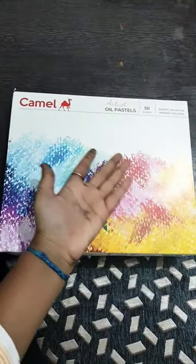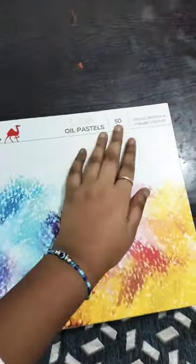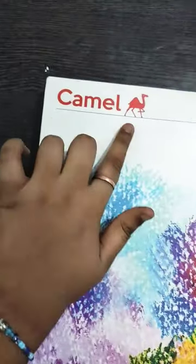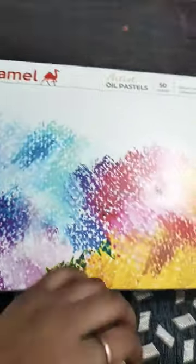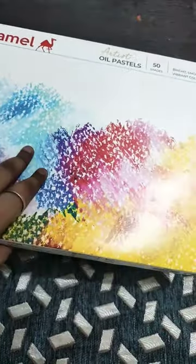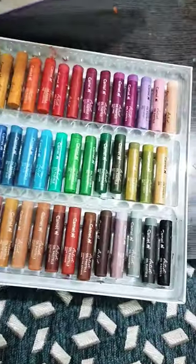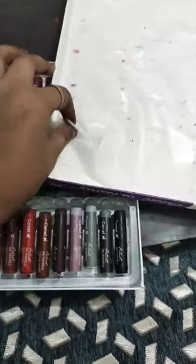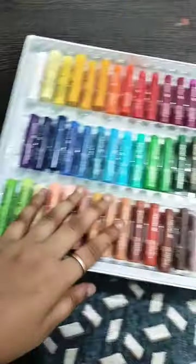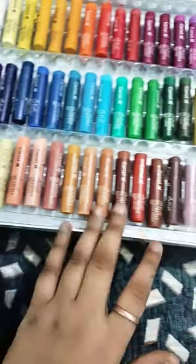Hello guys, today I purchased these new oil pastel colors in 50 shades from the company Camel. The price of the oil pastels is 650 rupees. Let's unbox it — the colors are so premium.